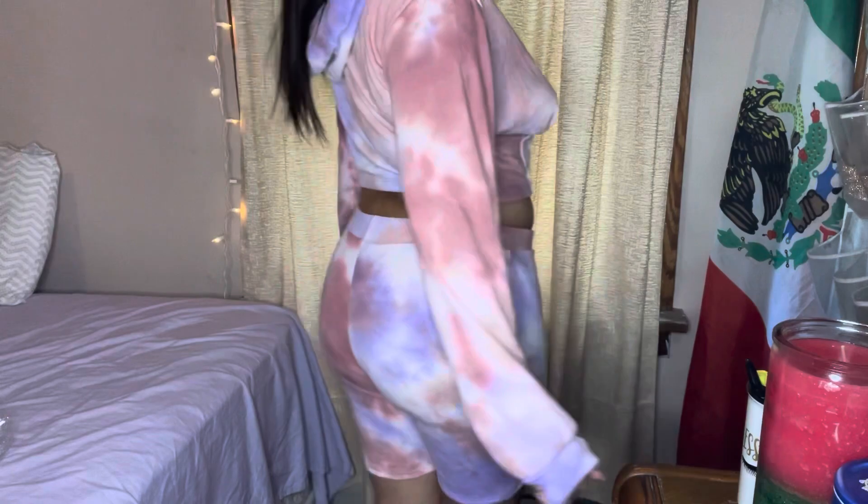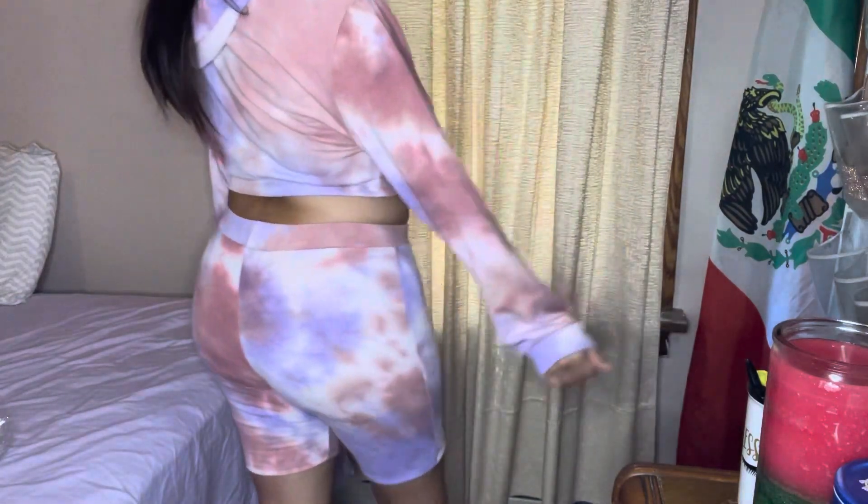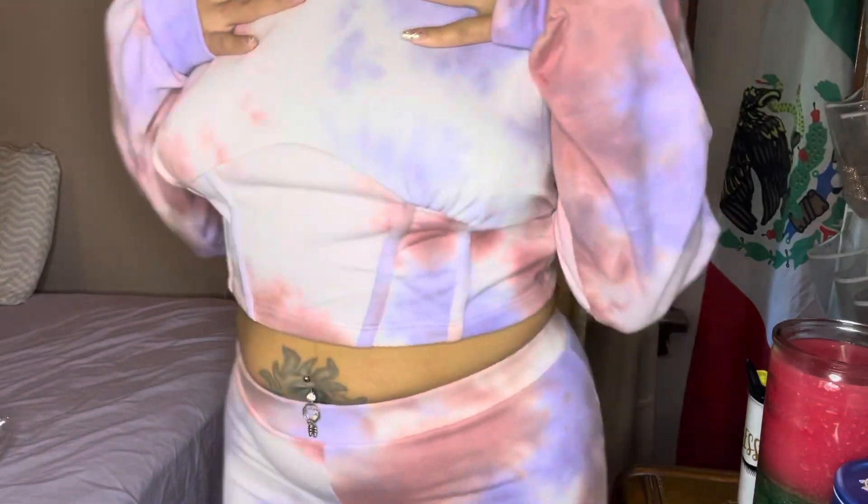Here we have another one of my favorites — it's this tie-dye pink and purple matching set with the biker shorts and the crop top hoodie. It's giving corset vibes around the cleavage area and I just thought it was super cute.